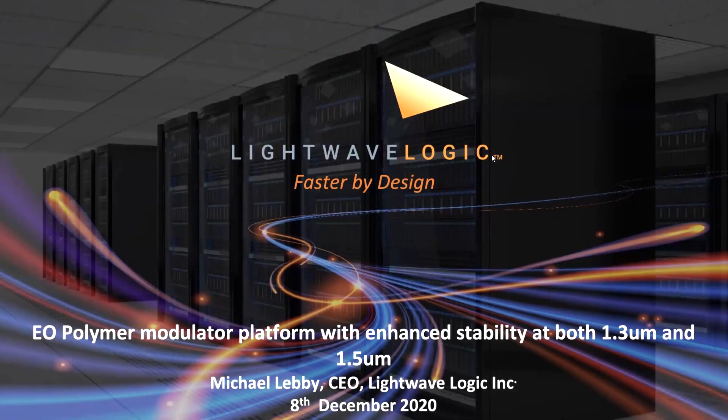Hello everybody. Over the next 15 minutes, I'm going to talk to you about some of our recent work on LightWave Logic. The title of my talk is EO Polymer Modulated Platform with Enhanced Stability at both 1.3 microns and 1.5 microns.